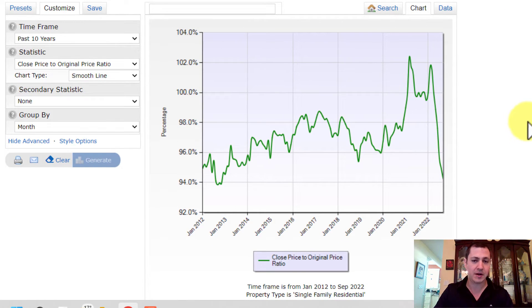Looking at another form of data — the last 10 years of closing price, meaning the sale price relative to the original listing price — this shows comparatively what they listed at versus what they actually got. You can see that for most of last year, we were at around 100 to even 102% of asking price, but that was not typical. In most markets, homes would sell at around 94% to 98% of asking price.